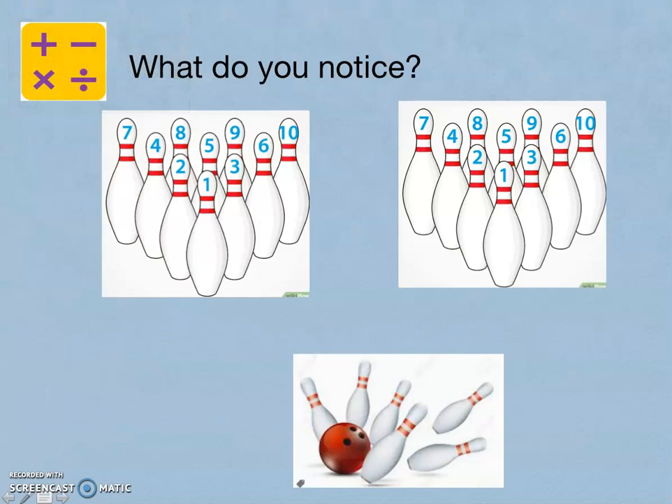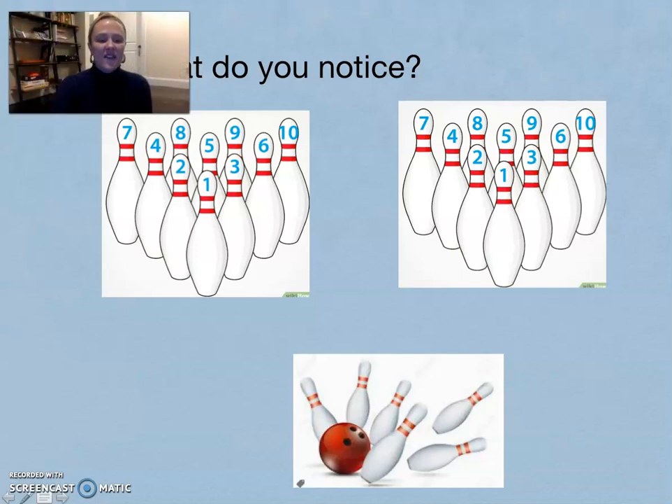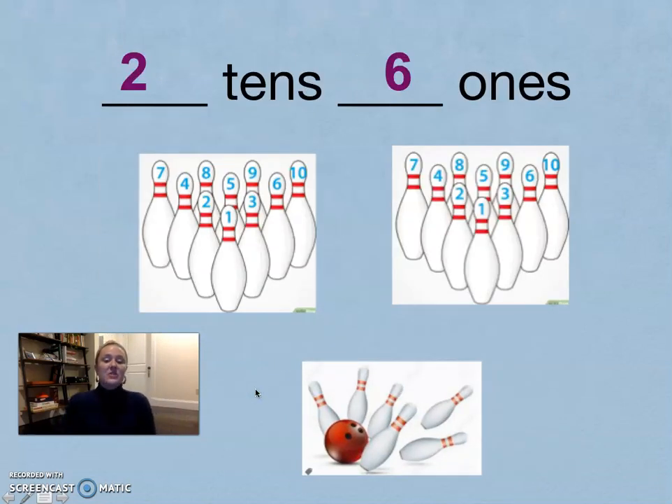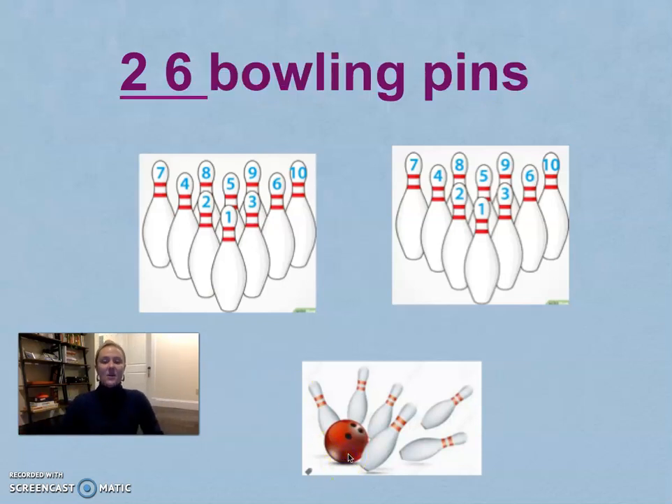Take a look at this picture. What do you notice? How many bowling pins do you see? I noticed that there were two groups of ten bowling pins. I also noticed that there were six extra bowling pins — the ones being knocked over. Two tens and six ones is the same as twenty-six bowling pins.